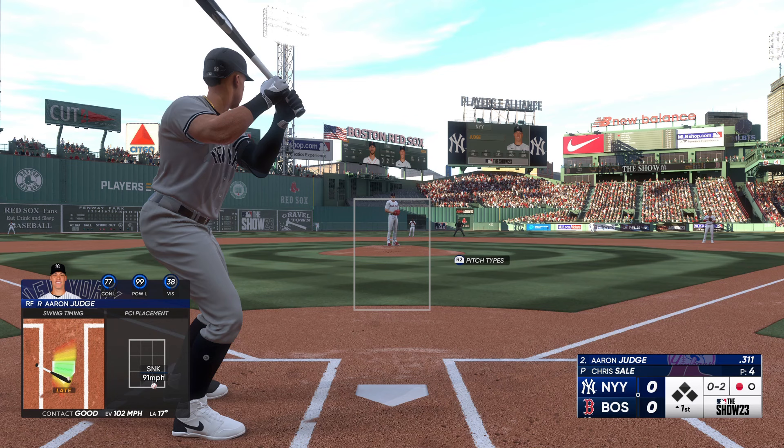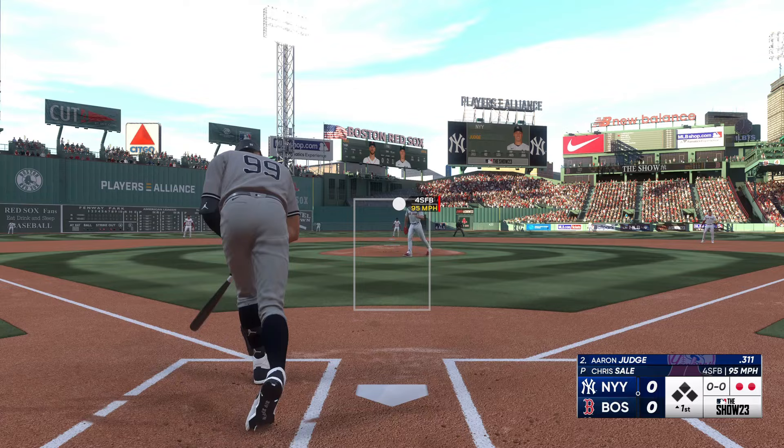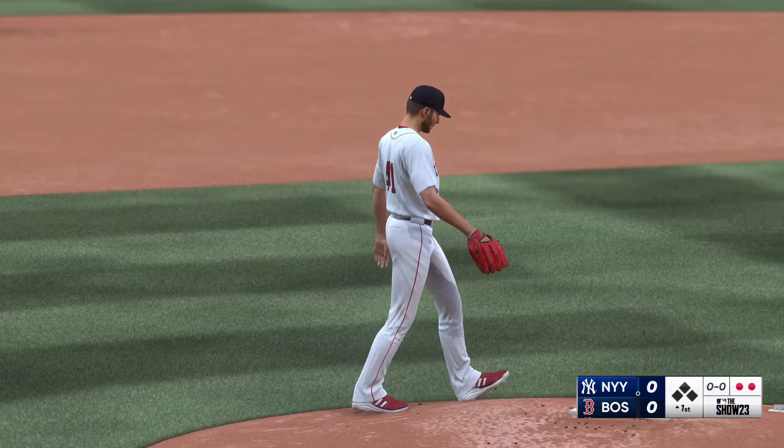There comes an 0-2 to Judge. Swings through that one. It's a strikeout. Two down. Pretty good pitch, top of the strike zone. We're seeing more fastballs in that location.